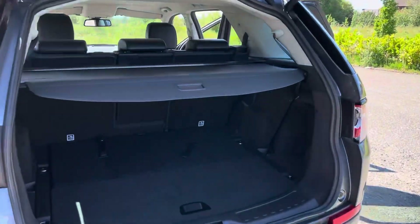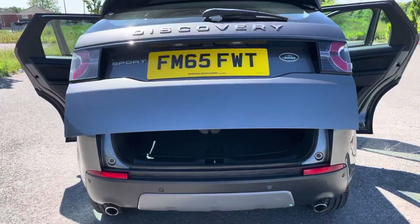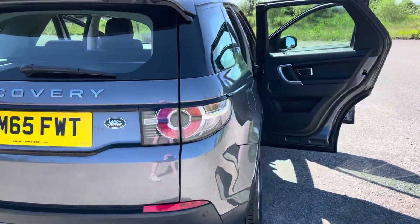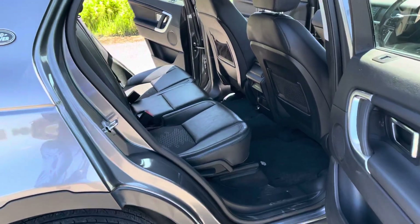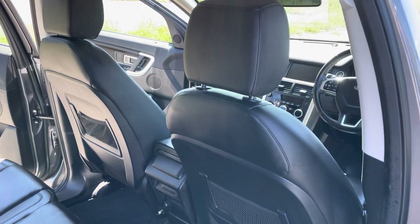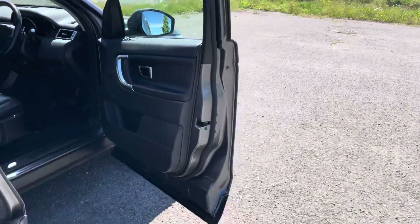We've got the power closed boot, parcel shelf, and 7 seats. Most of the service history is from Land Rover Specialists and Land Rover Main Agents. Upgrades include metallic paint, 19 inch alloys, heated seats, and parking sensors. We've got two keys.